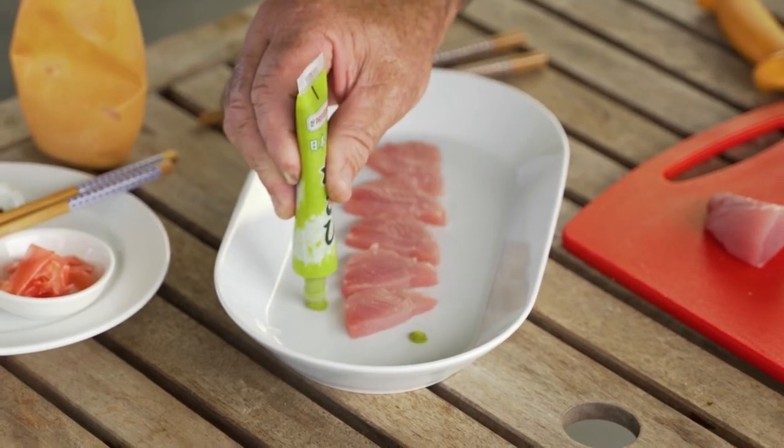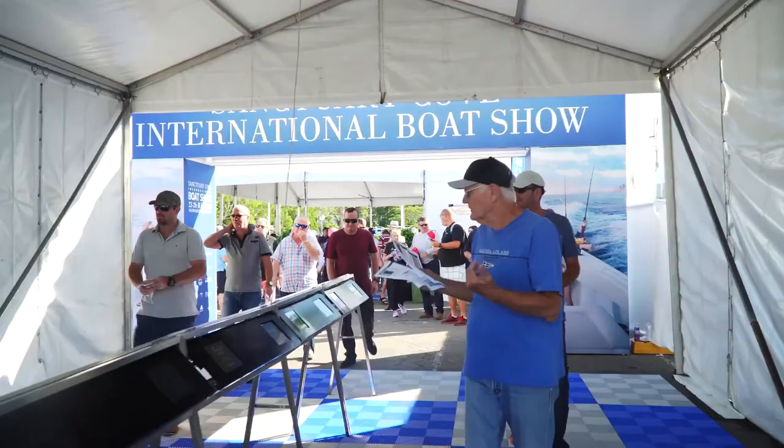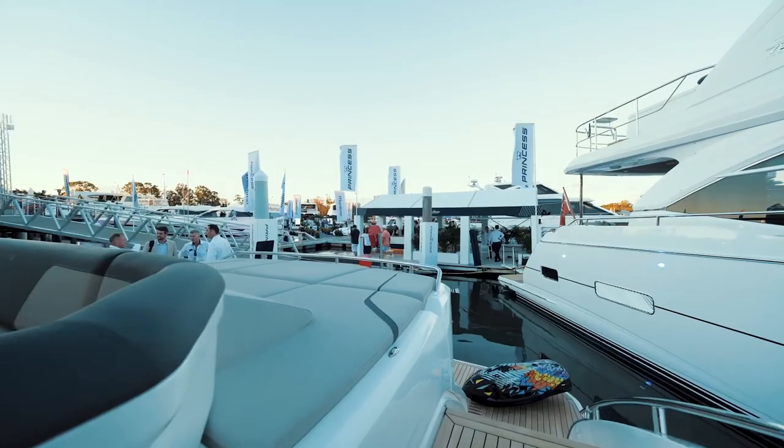Chef Andrew Mirosh will be along to present sashimi his way with some delicious accoutrements. The Sanctuary Cove International Boat Show is coming May 20 to 23. It's almost as old as Sanctuary Cove itself and is one of the largest boat shows in the Southern Hemisphere. Let's take a look.